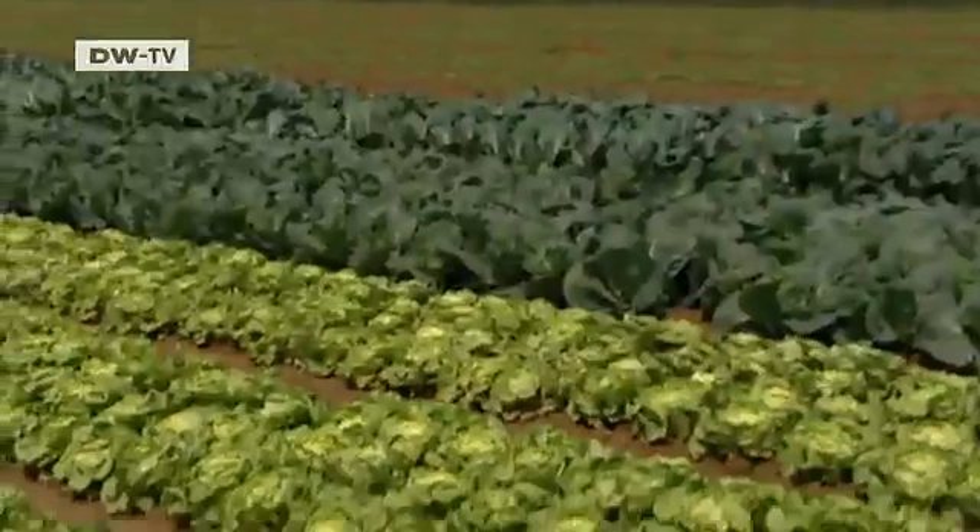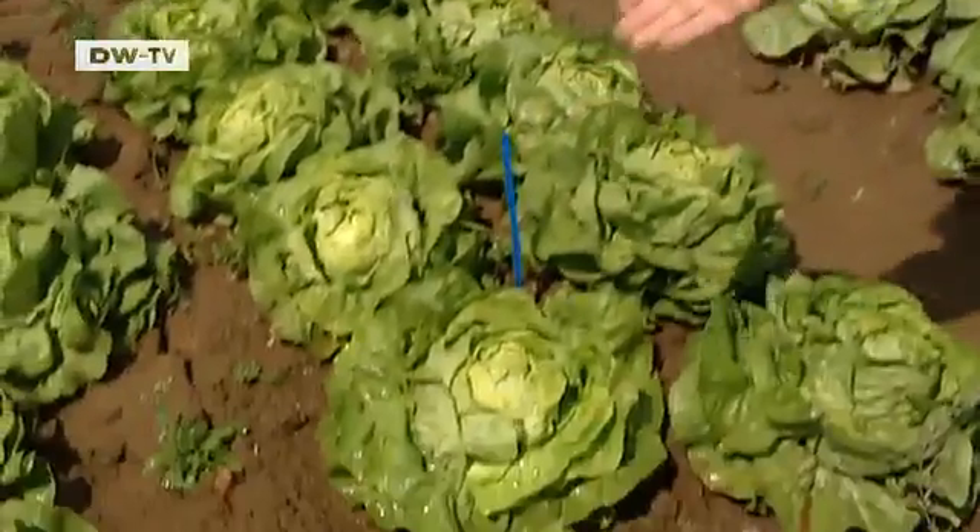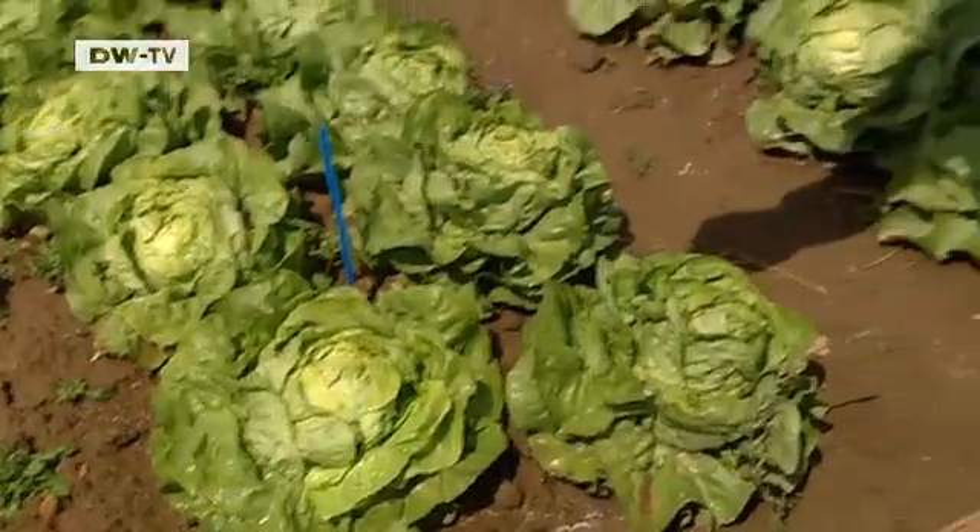When they're watered or when it rains, drops strike the ground and spray over the plants, transferring both dirt and microorganisms onto the plant. That's the origin of the problem. Pathogenic germs are also carried along.